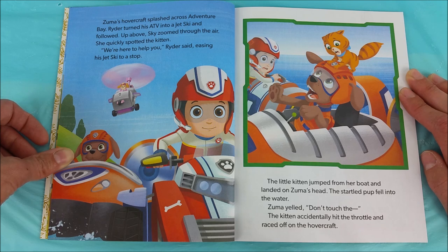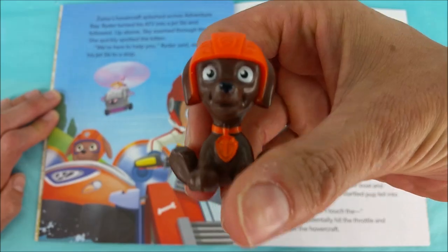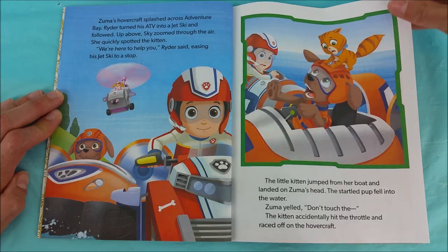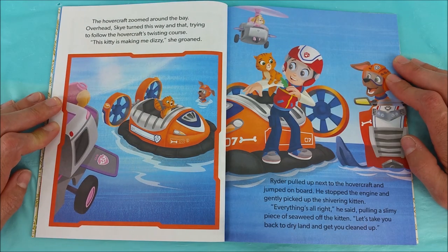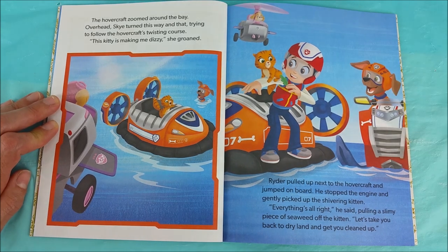She quickly spotted the kitten. We are here to help you, Ryder said, easing his jet ski to a stop. The little kitten jumped from her boat and landed on Zuma's head. The startled pup fell into the water. Zuma yelled, don't touch the... The kitten accidentally hit the throttle and raced off on the hovercraft. Oh no! Itty bitty kitty's taking off on the hovercraft! The hovercraft zoomed around the bay. Overhead, Skye turned this way and that, trying to follow the hovercraft's twisting course. This kitty is making me dizzy, she groaned.